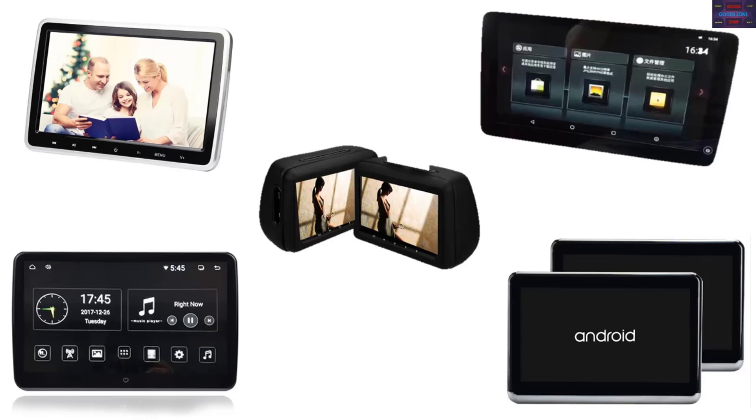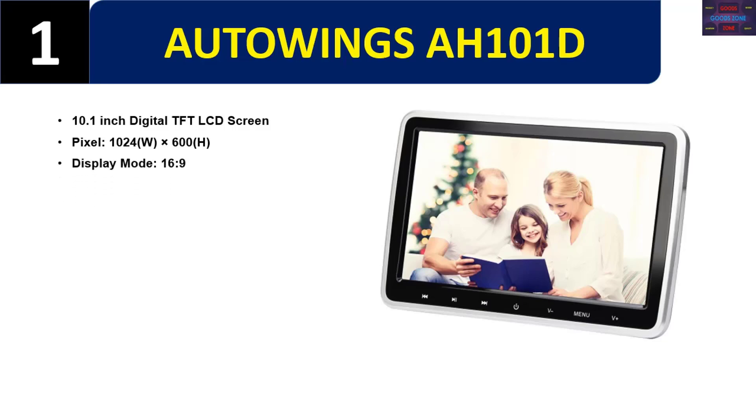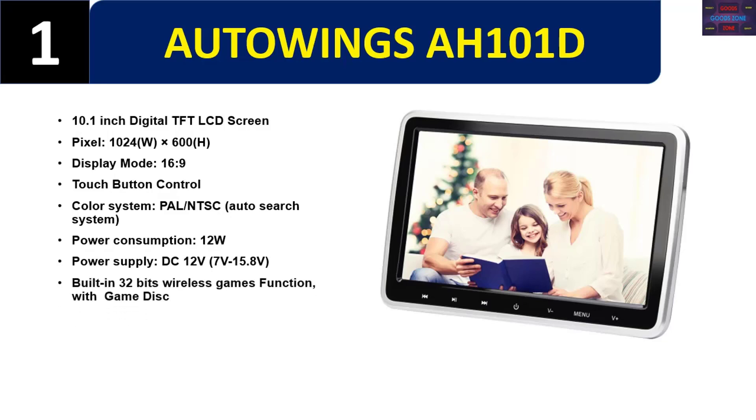Number one: Auto Wings AH101D. 10.1 inch digital TFT LCD screen, pixel 1024x600, display mode 16:9, touch button control, color system PAL/NTSC auto search, power consumption 12W, power supply DC 12V (7V–15.8V). Built-in 32-bit wireless games function with game disc, built-in IR/FM/speaker, built-in 2.0 USB port, SD, and HDMI. Please check the description for details and best price.